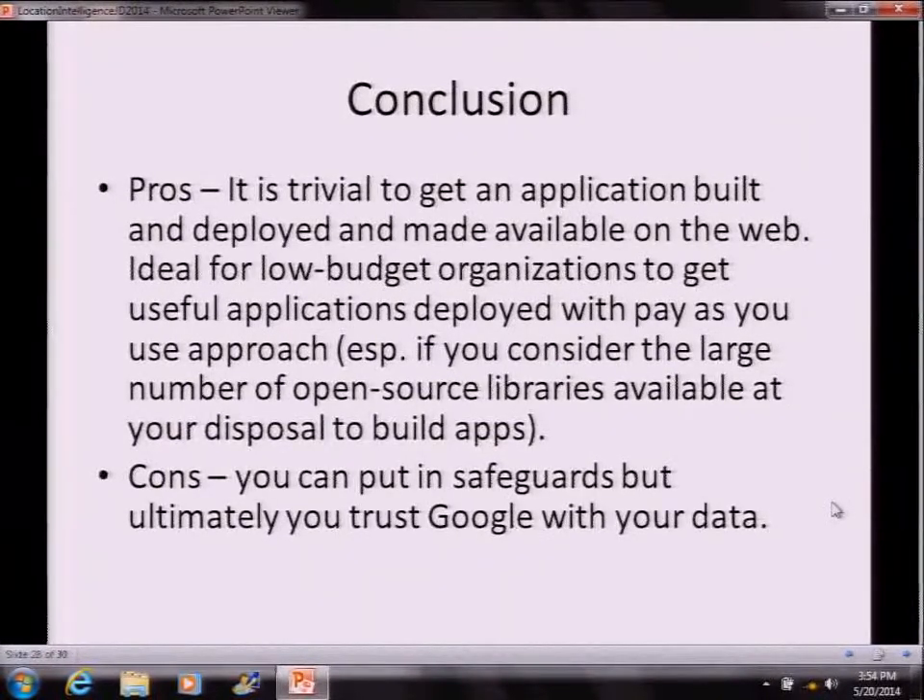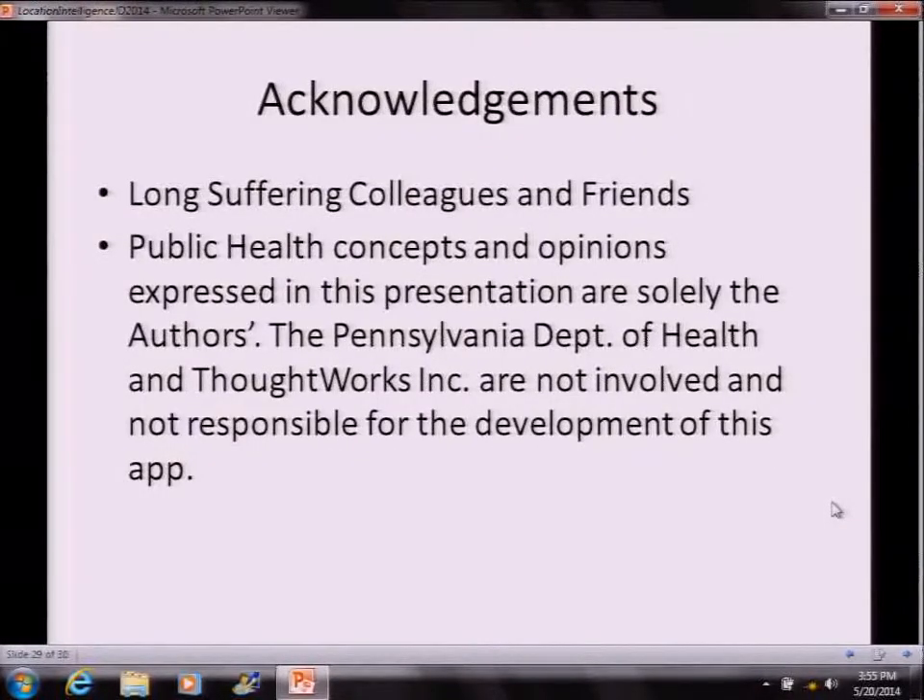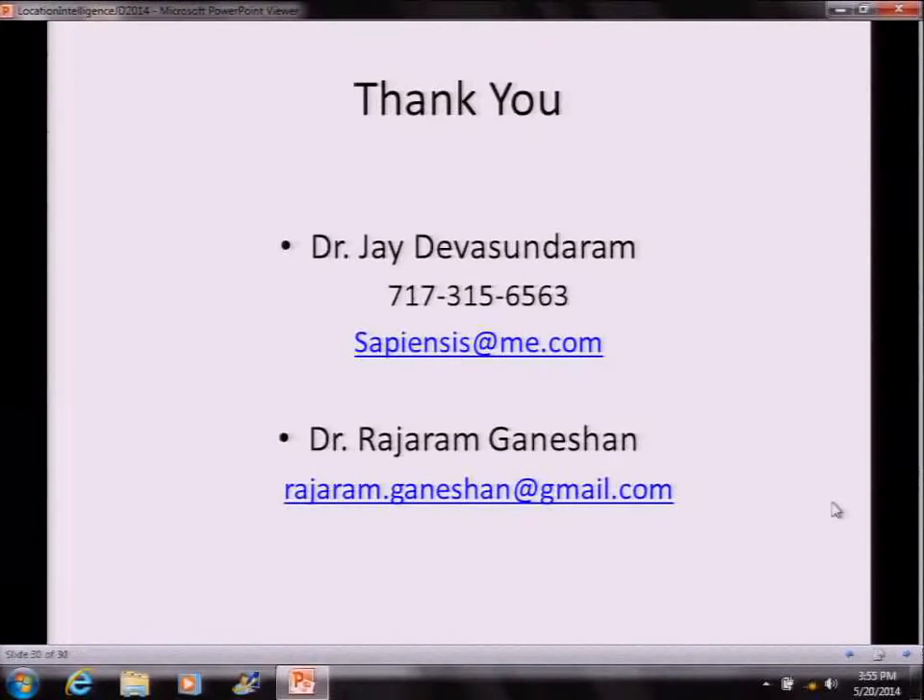The pros are: it's trivial to get an application built, deployed, and made available on the web — ideal for low-budget organizations, especially given the large number of open source libraries available. The cons are: you must ultimately trust Google with the data, which many health organizations are uncomfortable with, and there's the versioning issue. This work was done apart from my role at the Pennsylvania Department of Health — that's a disclaimer they require. If you wish to contact me or Dr. Ganeshan, those contact details are available.